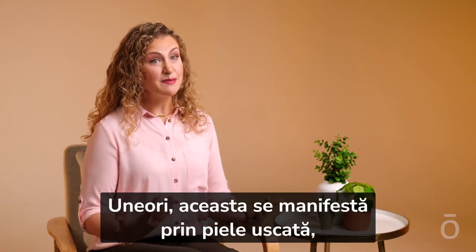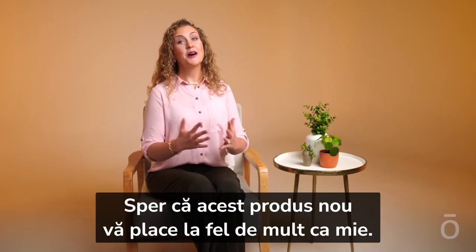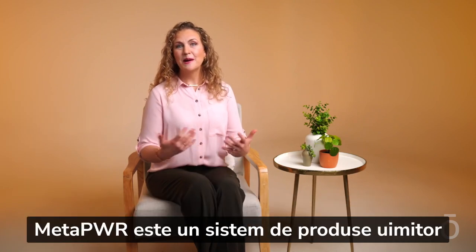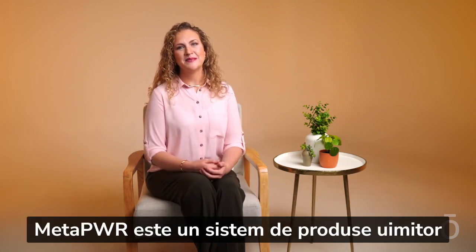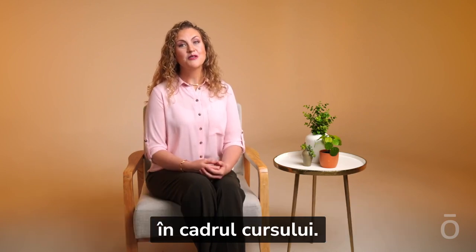Sometimes you'll see this manifested as dry, scaly, or wrinkled skin. I hope you love this new product as much as I do. MetaPower is an amazing product system, and we can't wait to keep sharing more about it with you throughout this course.